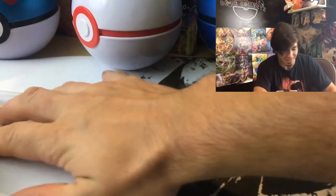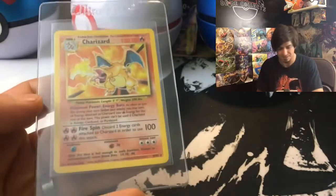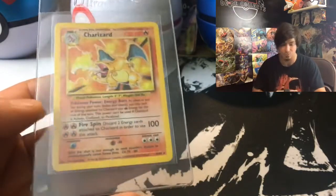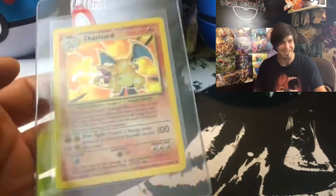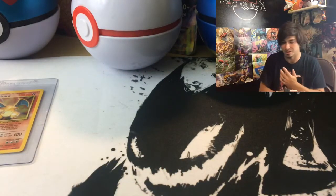I wish he'd gone back and gotten all the cards — it was a big fat binder with lots of rares. He should have called me so I could have picked up the rest, but anyway. The Base Set Charizard is now in my possession, which is sweet. I've never actually held one in the last 19 years — I never owned one, never pulled one. I've held the Shadowless at a card store before, but I sold all my old stuff to buy Magic cards.